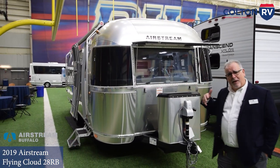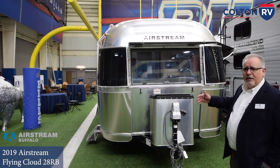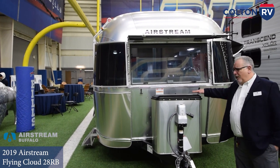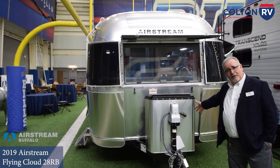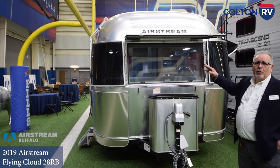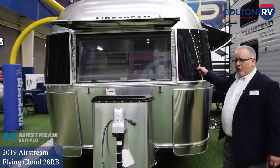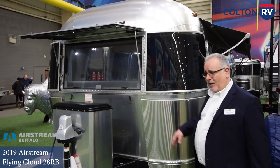So let's start talking about what makes this particular model so special. Right up in the front, all Airstreams have a power tongue jack, two 30-pound propane tanks, and two AGM maintenance-free batteries. The front curved surface has this wraparound window — the panoramic window is unique to Airstream. These are rock guards to protect the glass from stones on the road, and stainless steel stone guards to protect the aluminum body.